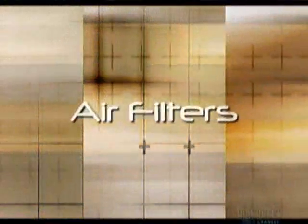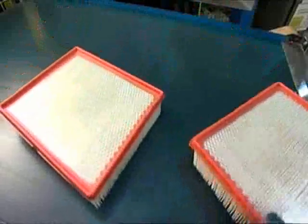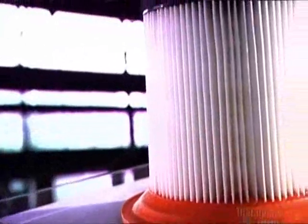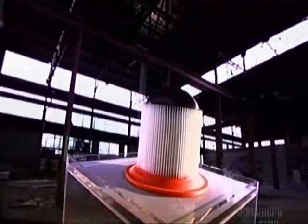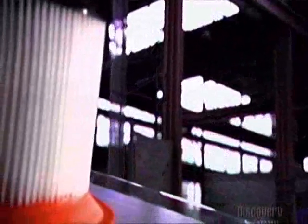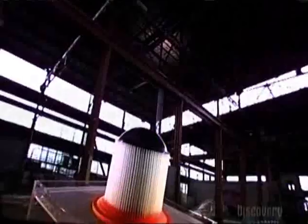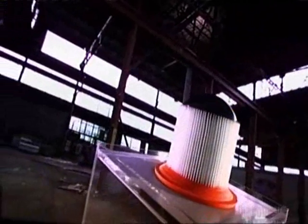Today on How It's Made: air filters. Pollutants in the air can make it tough for you to breathe and function, but pollutants can also affect your car's performance. It's the reason an air filter is standard equipment on internal combustion engines. The filter keeps dirt and particles out of the engine so it runs smoothly and gives good mileage.